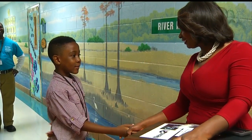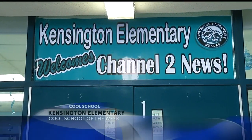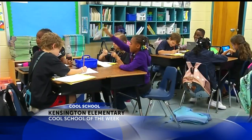Hi, my name is Shaylin Fordham. How are you? I'm good. Nice to meet you. Students proudly assume the role of leaders here at Kensington as they welcome visitors with a smile and a handshake.